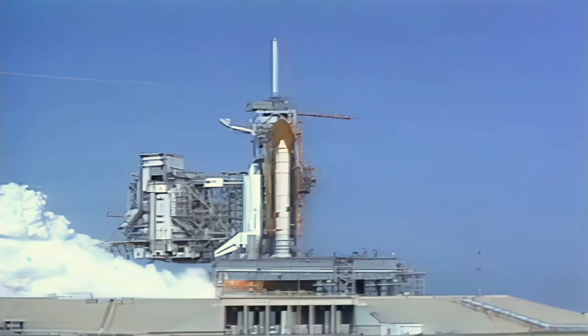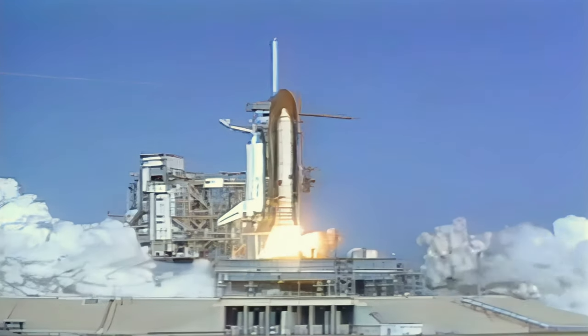3, 2, 1. We have liftoff — and we have main engine start, liftoff confirmed.